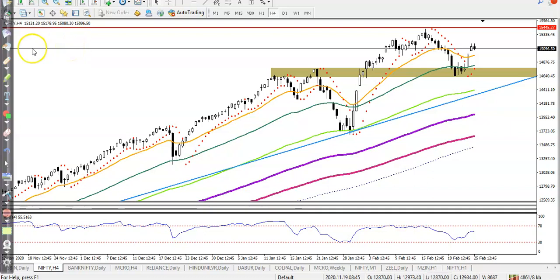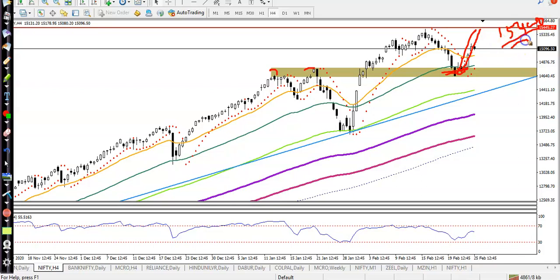As we discussed earlier, this is a supporting line and we were expecting that price will bounce from this level. That is the resistance zone, and right now this is the supporting zone. You can see price is bouncing from this supporting line and we are targeting the level of 15400, which is our next resistance line.